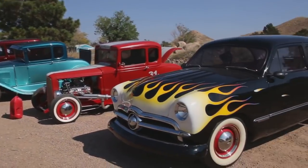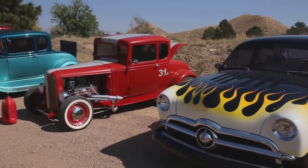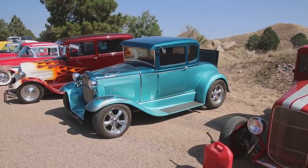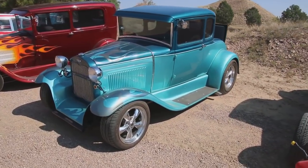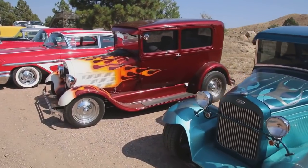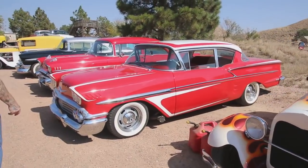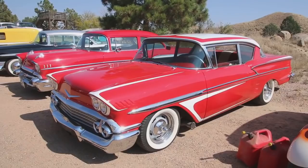This is a 1949 Ford. Over here we got a '31 Coupe, Chevy-powered 350. Over here this is a '28, all full-fended Coupe. Over here we got a '28 sedan, Chevy-powered. This is my '58 Chevy. Beautiful, beautiful car. 1958.